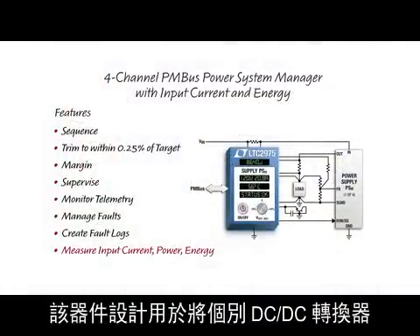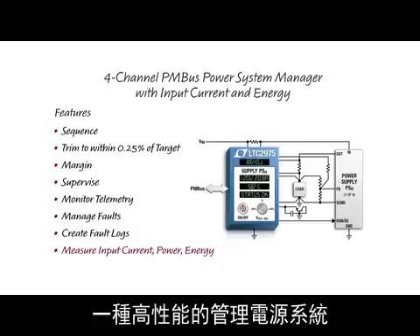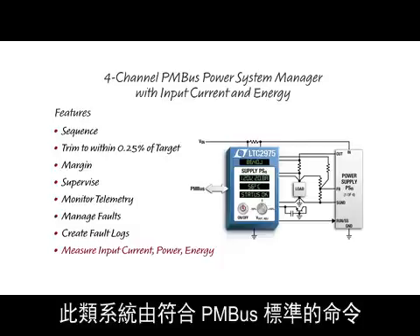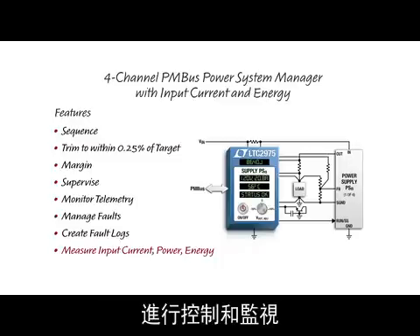It's designed to transform a combination of individual DC-to-DC converters, LTOs, and regulators into a high-performance managed power supply system controlled and monitored by PMBus compliant commands over an I2C SMBus digital serial interface.